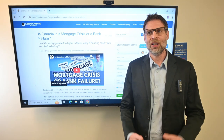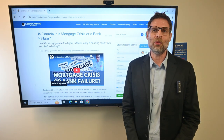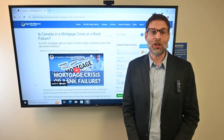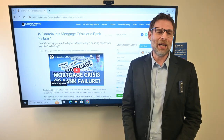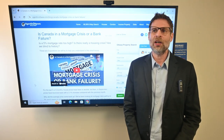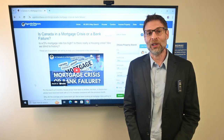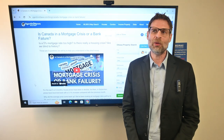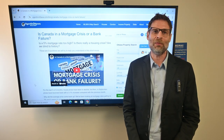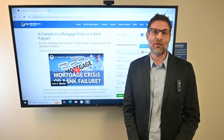Lending has evolved over time where there are lenders that offer programs where they will look at, for example, your business cash flow. So instead of worrying about what you declared, the focus really becomes: have you paid taxes on what you declared? Now let's look at the last 12 months of your business bank statements. We will look at the cash flow to determine what we think your true income is, and that's the number they will use to qualify you for financing.